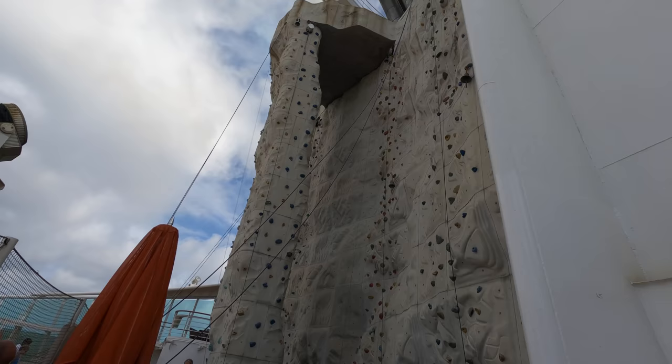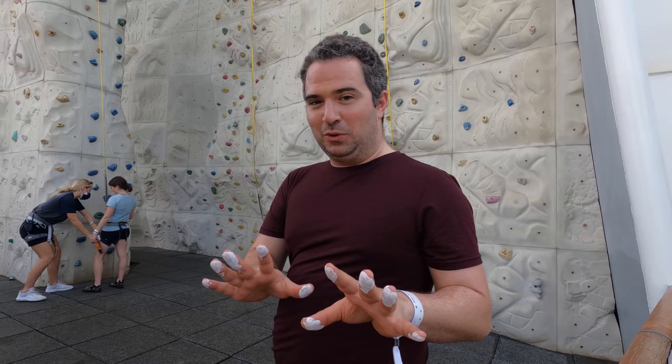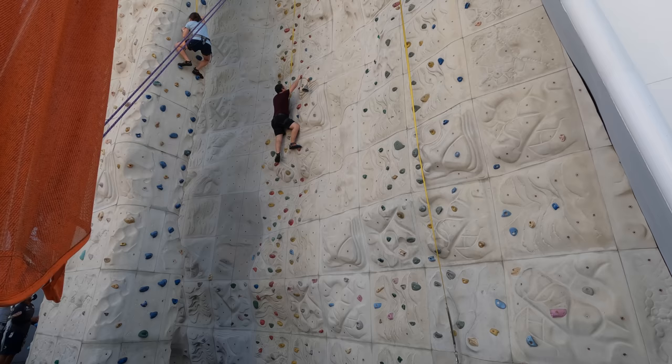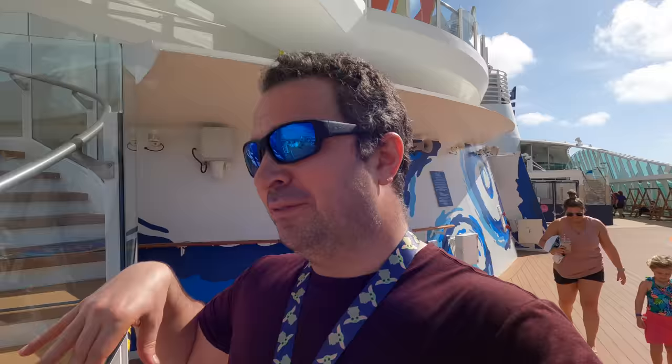We're about to scale the rock climbing wall. Got our shoes on — they're on the tighter side but they're supposed to be a little tight. That's liquid chalk on our hands as we're about to climb the medium wall, hopefully making it to the first bell. Fantastic experience — made it about three quarters of the way up the wall, which was a lot of fun. It takes a ton out of you but tons of fun. Glad we did it. My grip is just gone.